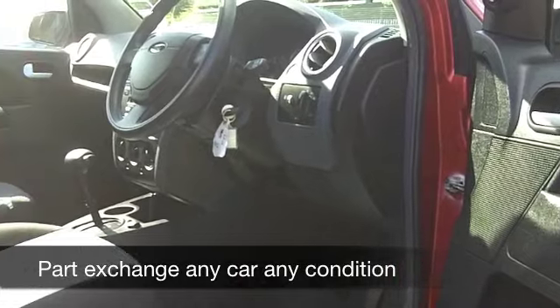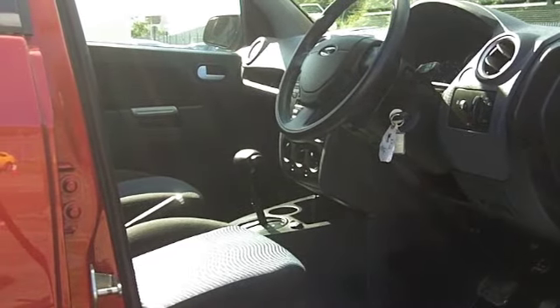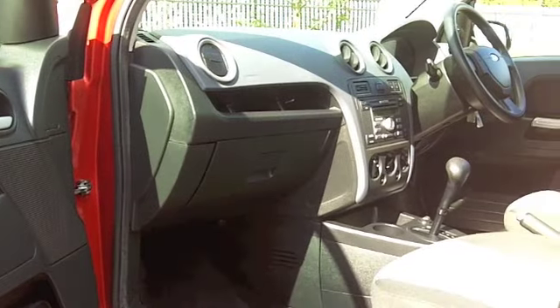As I say, it's a spacious cabin — you've got cloth seats. These cars, by the way, are very easy to get in and out of. You'll be pleased to know you've got remote central locking, power-assisted steering, and a CD player — it's all there for you.